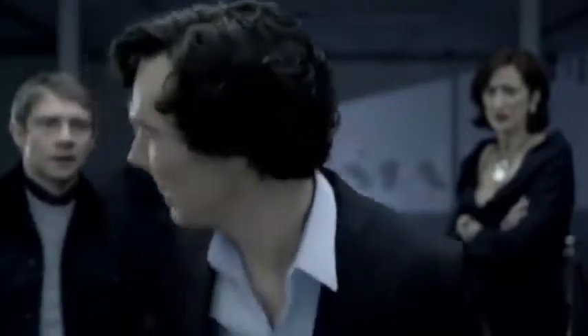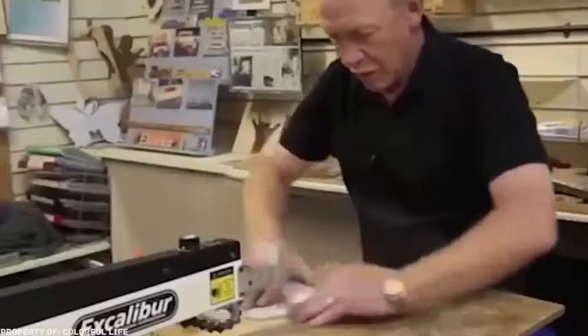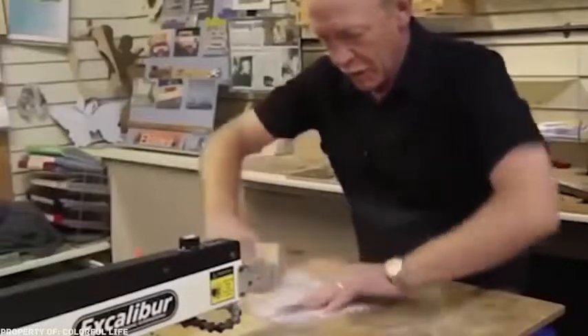Some might need a whole month to solve a puzzle, especially if it's a big and difficult painting. But making a puzzle is actually a matter of seconds — see it for yourself.